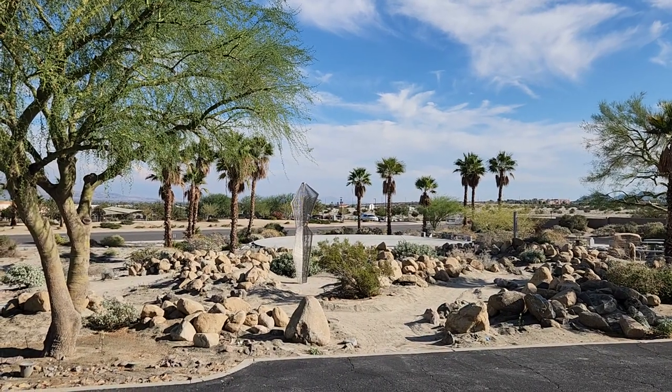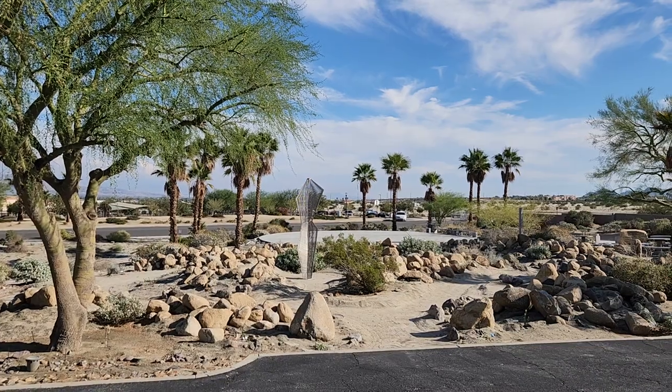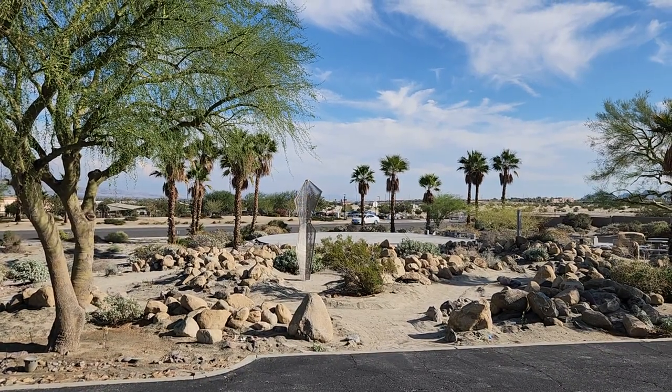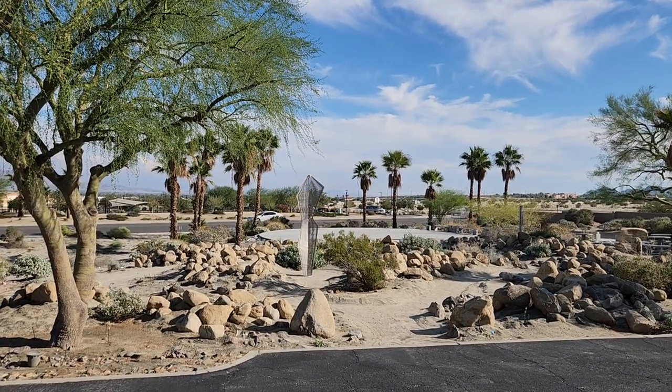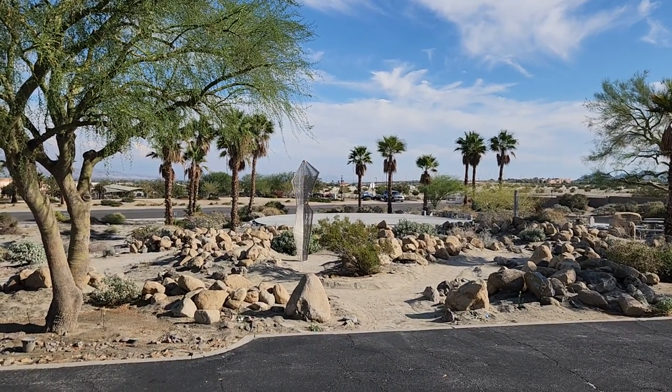Here's a video to show you the progress on the Desert Canyon habitat. It's actually getting fairly complete at this point. We need to add some signage and then let the plants grow.